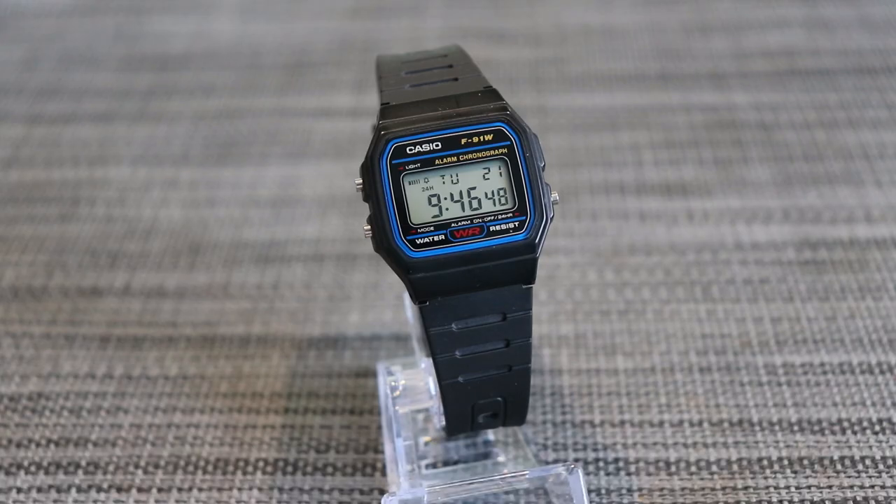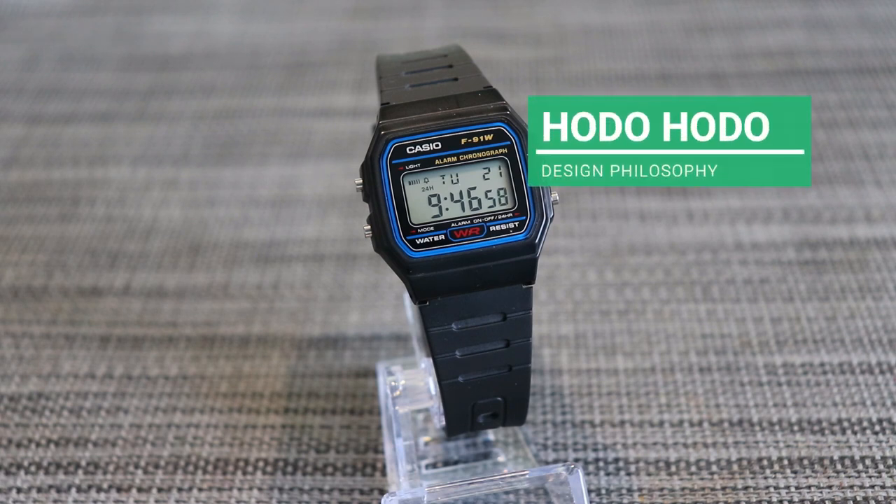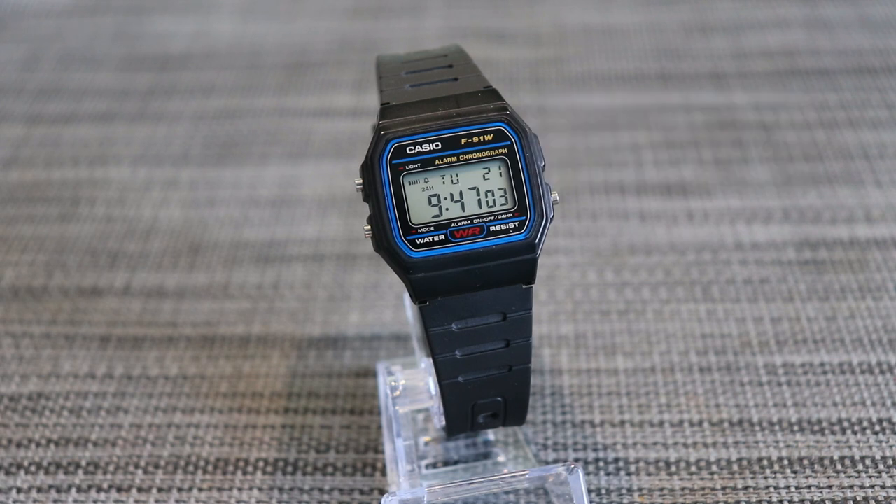Introduced in 1989, the F91W is the embodiment of Hodo Hodo design philosophy. Hodo Hodo is the Japanese concept of just enough, or in moderation, and in design it's used to bring people and things together. The concept dates back to the 16th century of Japan's Edo era, when material objects have the perfect balance between form and function. The philosophy attempts to connect people and material things together to form harmony — a philosophy of contentment and what it means to live with just enough.